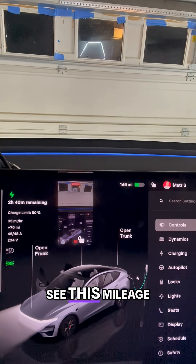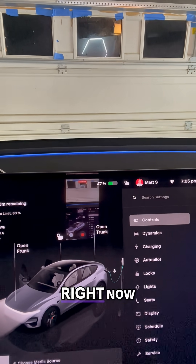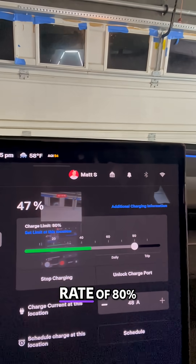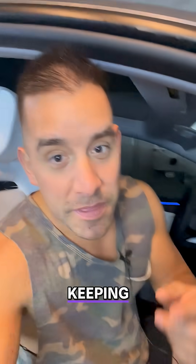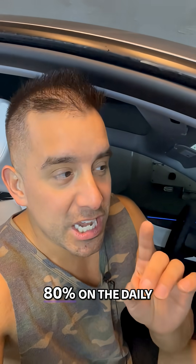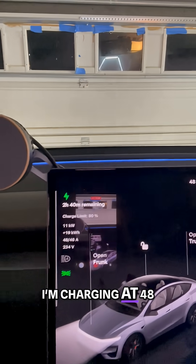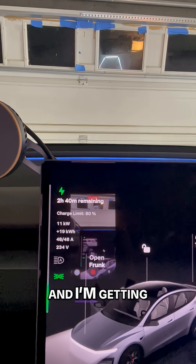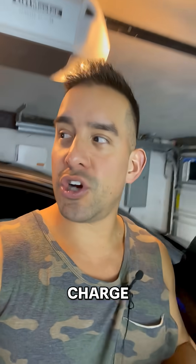Let me show you something. See this mileage up here? If I charge to 80%, right now I'm nearly at 50. You can see the Model Y Performance has a daily recommended charge rate of 80%. Tesla recommends keeping this battery charged to 80% on a daily basis. I'm charging at 48 amps, which is normal for a Tesla wall connector, and I'm getting around 35 to 38 miles per hour in charge.